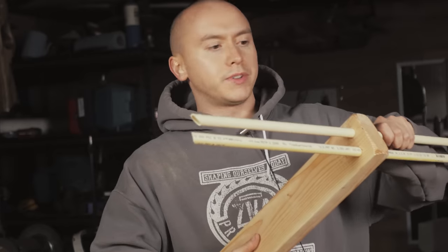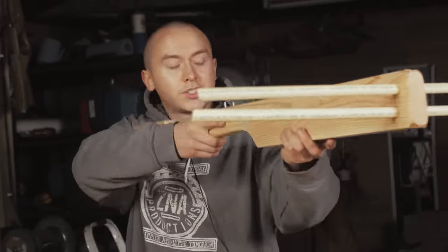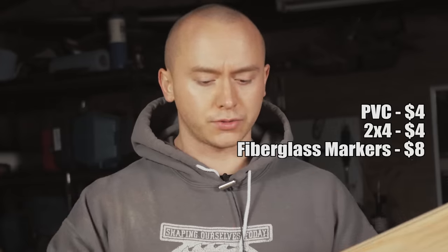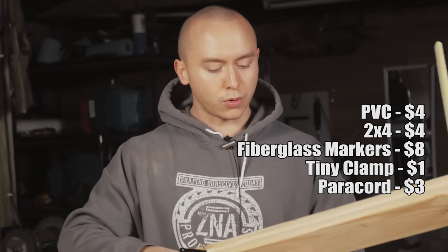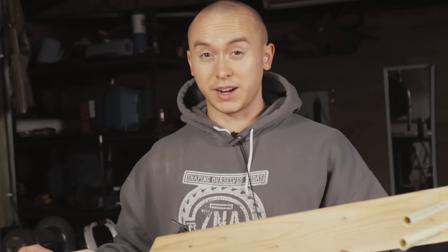Now with the groove in the top, I can literally string this thing up right now and it'll fire just like the prototype. So rounding up: $4 for the PVC, $4 for the 2x4, $8 for the fiberglass, $1 for the clamp, and $3 for the paracord. Ladies and gentlemen, we got a $20 crossbow. You can make a crossbow for 20 bucks. But I need a good thumbnail, so we're going to get a little extracurricular and make it look nice-ish.